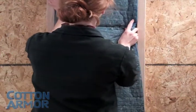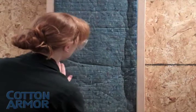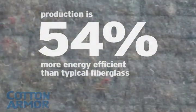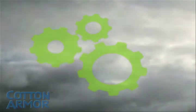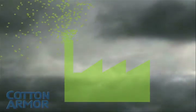In a life cycle analysis, which is a technique used to determine a product's sustainability, the production of cotton armor was found to be 54% more energy efficient than fiberglass. This is due to the use of recycled renewable resources and the application of modern energy efficient electrical equipment, rather than the blast furnaces utilized in fiberglass manufacturing.